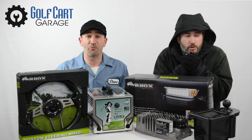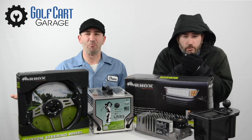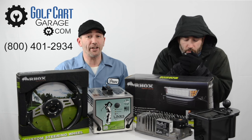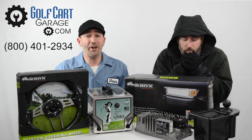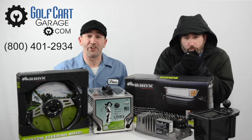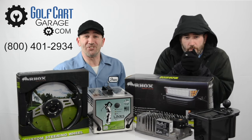We're already your golf cart's best friend. We should hang out sometime. Visit us online at GolfCartGarage.com or by phone at 1-800-401-2934. Remember to subscribe below for more videos. Thanks for watching GCG TV.